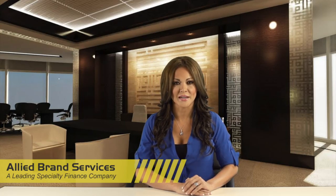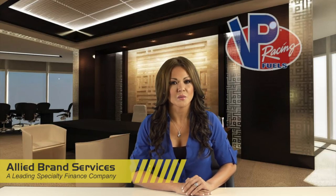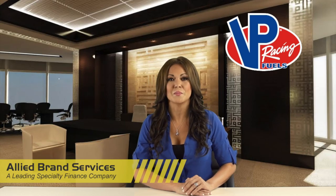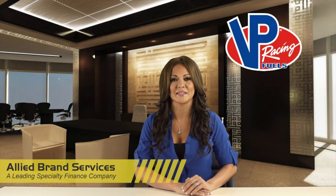So, let Allied Brand Services help you build a solution around your specific EMV compliance needs. Join VP Racing Fuels and Allied Brand Services and together we will change the way business is done in the retail petroleum industry.